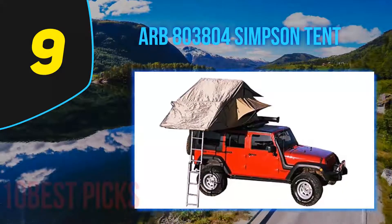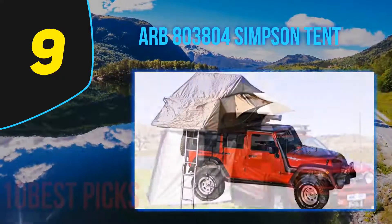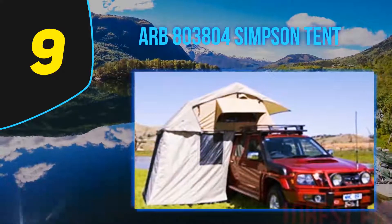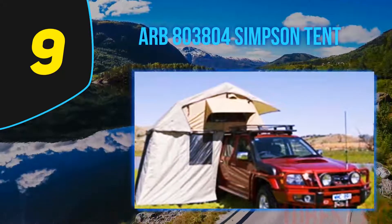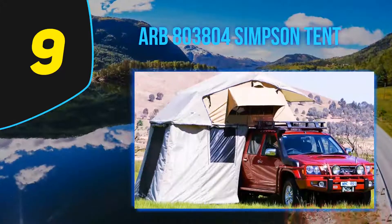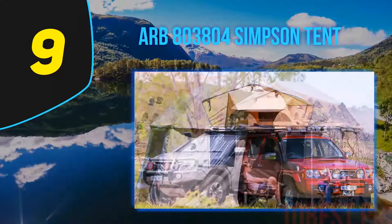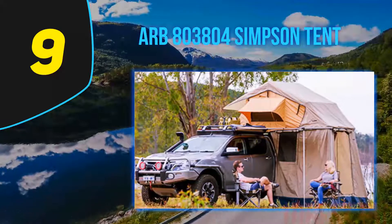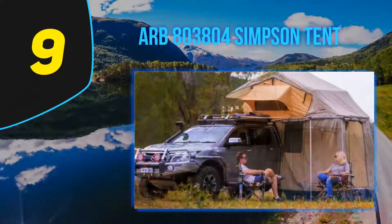At number 9, the ARB 800 3804 Simpson tent. Remember the ARB Cube? Well, this is its supercharged brother. While Barton Lisa might not be anywhere in sight, the ARB Simpson certainly provides a fun experience the whole family can enjoy. This product is a combo kit of a pop-up roof tent and annex, turning your small camper van or SUV into a two-story apartment in a matter of minutes. It comes with a retractable ladder for getting up and down between the penthouse and ground level.